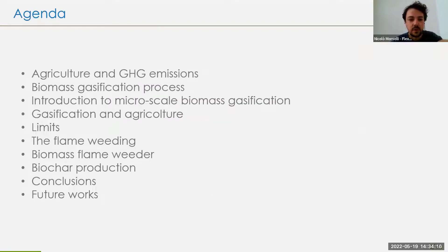Briefly, we'll go through the problem in agriculture and the greenhouse gas emissions, the biomass gasification process and its limits, and then we'll see the flame weeding technology and the biomass flame weeder we built last year. We'll also make some calculations on biochar production and look at some future works.